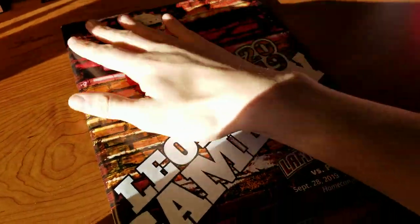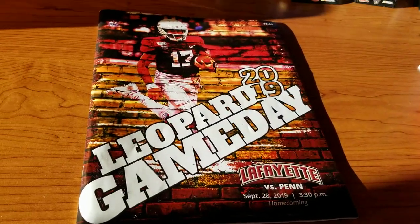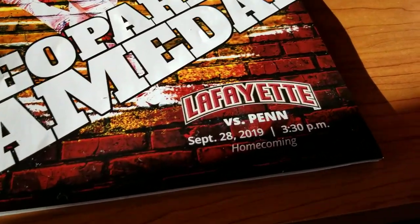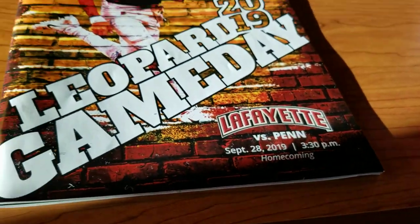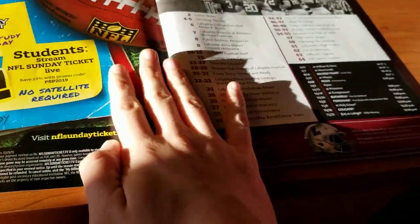Last thing here is the program — a five dollar program. It is one of those where they do have a different program for every game. This one is specifically versus Penn on that day, 3:30 PM, and apparently it was homecoming as well, though they didn't make too much of a deal about it.